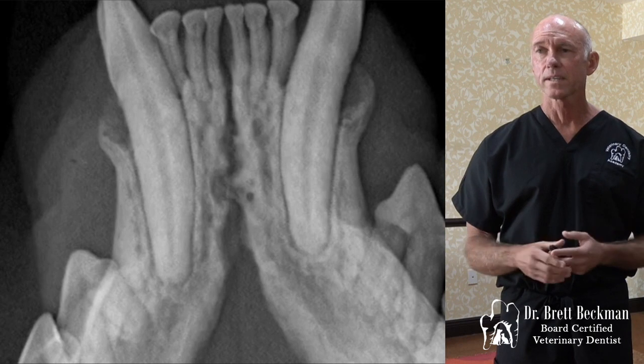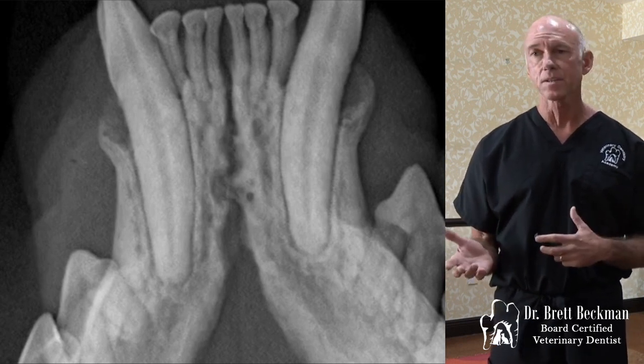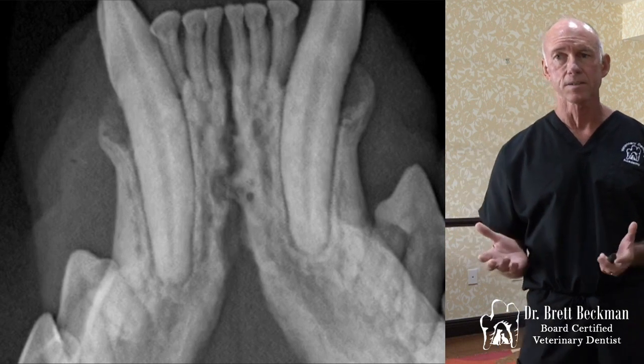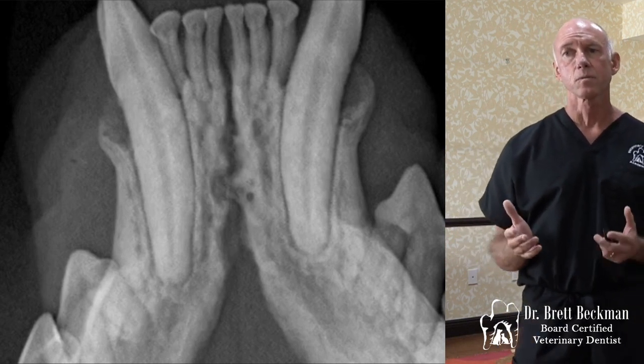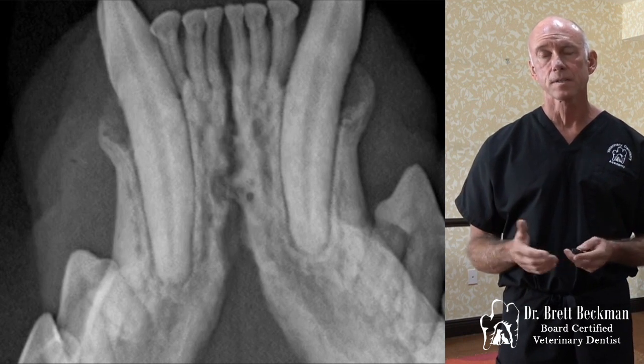It's not extreme. If you don't know surgical extractions and you're not good at extracting that mandibular canine tooth, you wouldn't want to think about doing this procedure. But if you're reasonably good and comfortable with surgical extractions, you can definitely do this.